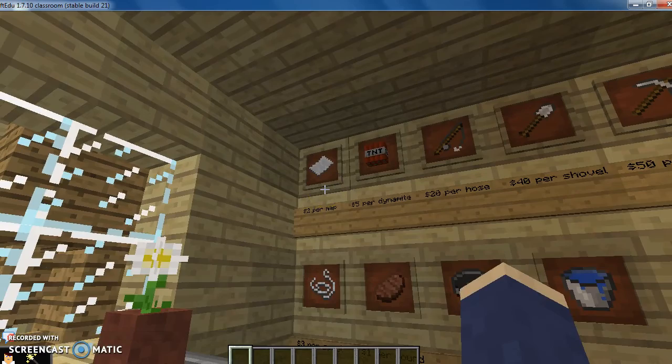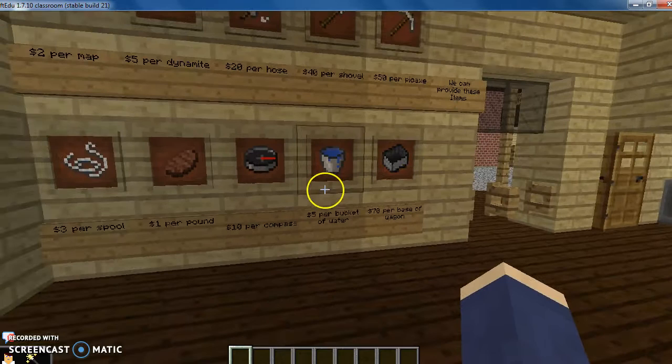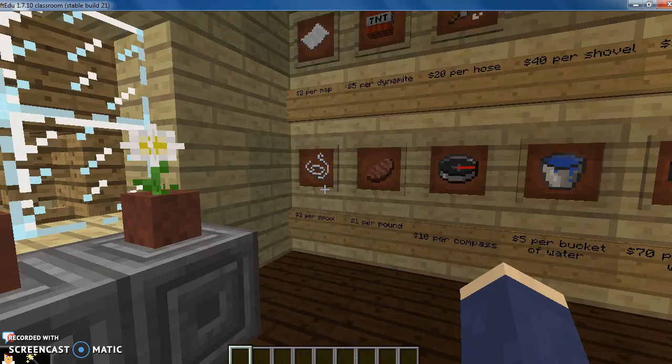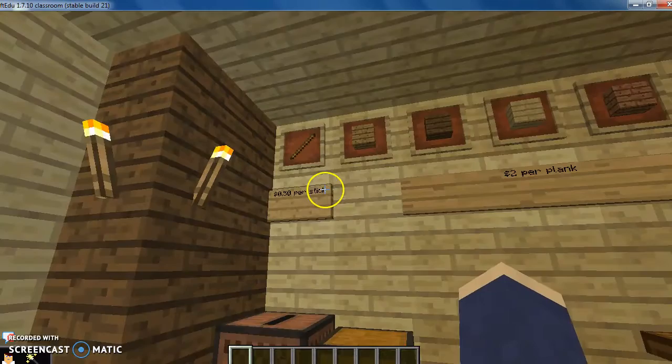Also $2 per map, $70 per wagon base, and $5 per bucket full of water. To its left are four more items: the compass is $10, pants $30, $1.50 per pound of food, and $5 per spoon of bread.